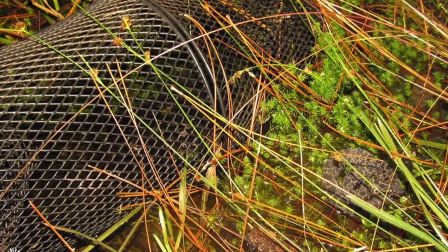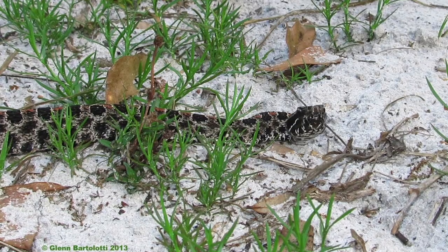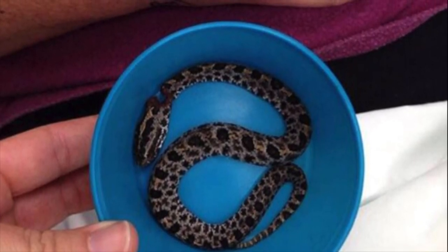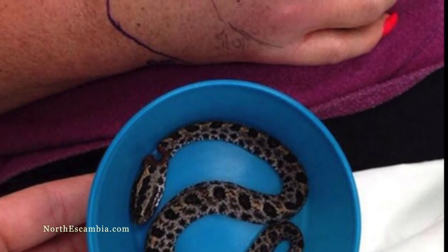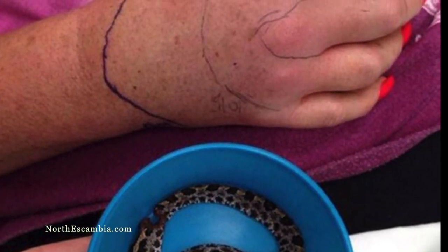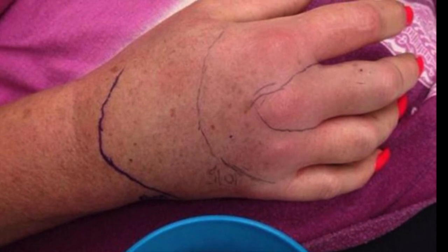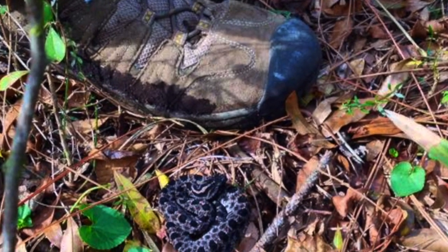Assessment of risk to people and pets. This snake is venomous. Bites are painful but generally not considered life threatening to people or pets; however, bites can be more serious to children and small pets. As with all venomous snake bites, the victim should seek immediate medical care from a physician or hospital experienced in treating snake bites. Pygmy rattlesnakes are not aggressive and avoid direct contact with people and pets. Most bites occur when the snakes are intentionally molested or accidentally stepped on.